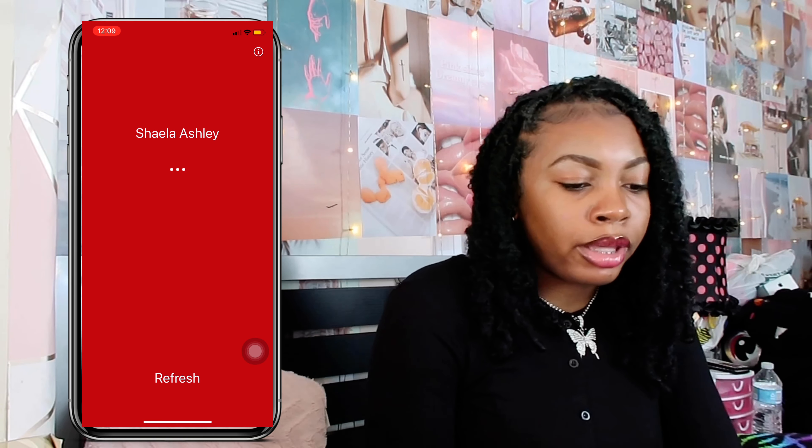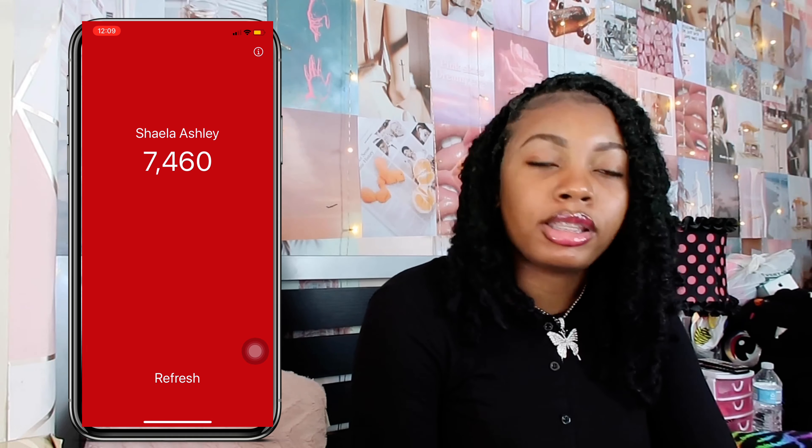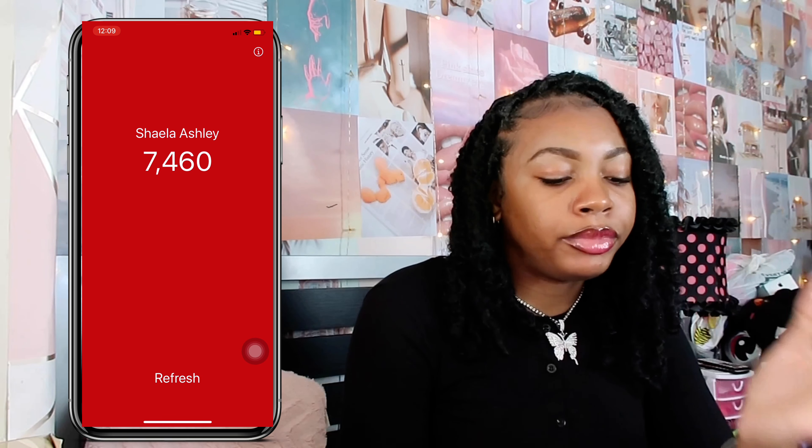Next up I have the Sub Count app, where I keep track of my subscriber count. Right now I have 7,460 subscribers and I just want to say thank you — I am super grateful.